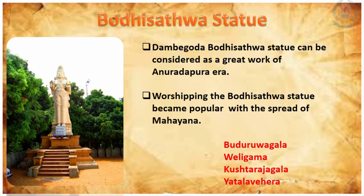Now let's talk about the Bodhisattva statues. Bodhisattva statues were created in several areas of Sri Lanka such as Buduruvagala, Baligama, Kushtarajagala, and Natalavehira. The concept of worshipping Bodhisattva statues became popular with the spread of Mahayana Buddhism. Among all of these, the most prominent Bodhisattva statue can be found in Dambayagoda, which belongs to the Anuradhapura period.